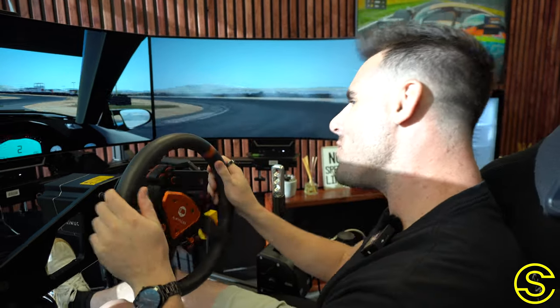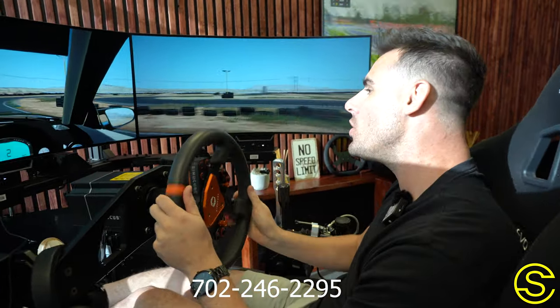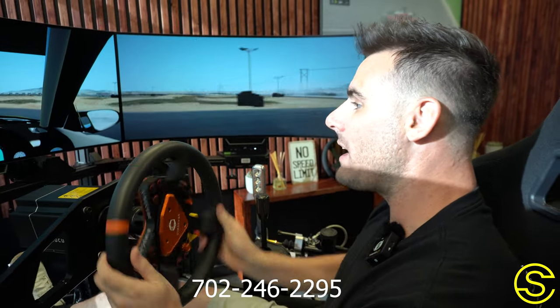Quick break from the video to say if you want your very own racing simulator so you can tear it up like I'm doing right now, then you need to text me at 702-246-2295 and we will hook you up. We are trying to have the best month we've ever had this September, so I am offering absolutely outrageous discounts and offers. Text me at 702-246-2295. Back to the video.